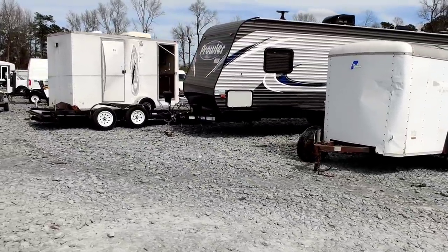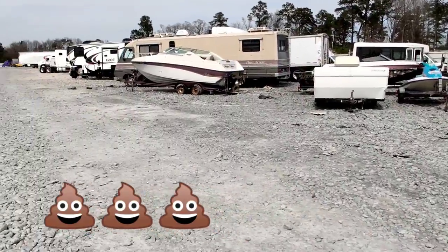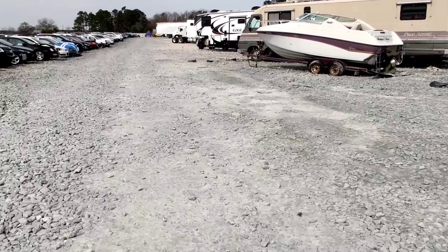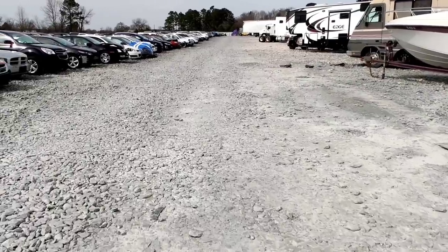Man, seeing that RV yesterday — whoo, that was horrible. Just even thinking about that was just disgusting.